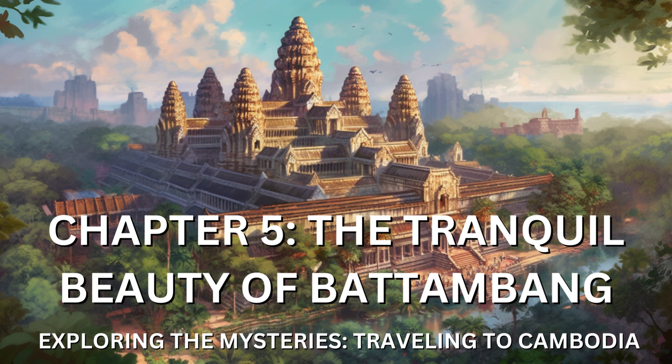Battambang's tranquil beauty extended beyond its urban landscape. I embarked on a cycling adventure through the surrounding countryside, pedaling along peaceful trails that meandered through verdant rice fields and quaint villages. The simplicity of life in these rural communities offered a refreshing perspective, reminding me of the beauty found in the unhurried rhythms of nature.